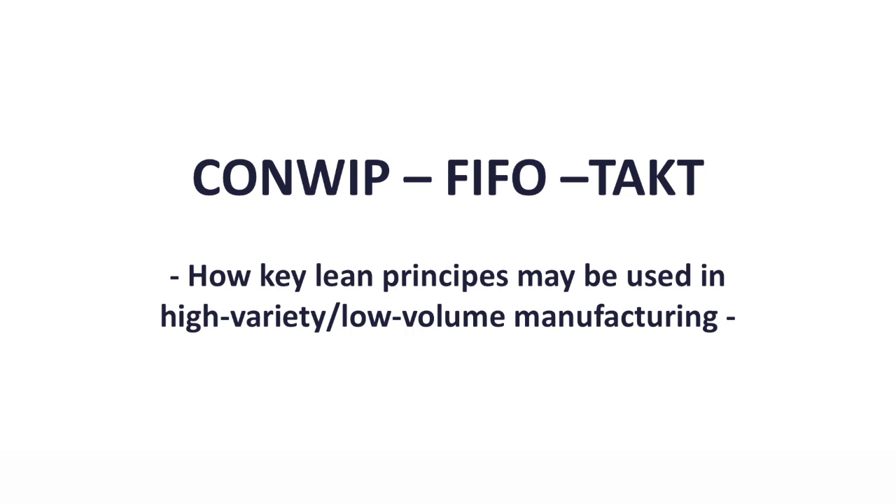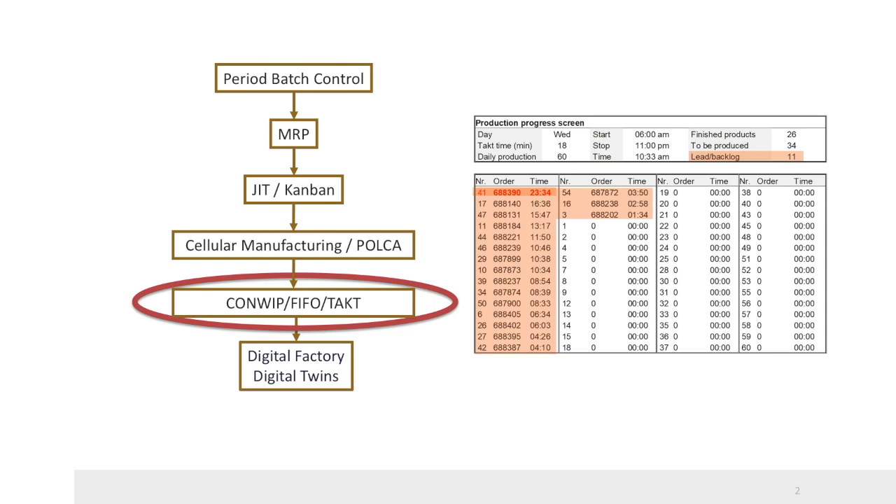Welcome to this EuroLeanPlus video lecture. Today we will explain how key lean production control principles can be used in a high-variety, low-volume manufacturing situation. The CONWIP FIFO TACT planning and control system was developed at the company Eaton Holek in the Netherlands. Janes Slomp, Joost Bokerst, and Remco Germs were involved in its development. They wrote two articles about it in the journals Production Planning and Control and Interfaces. The system is used in several companies; it is easy to implement and does not require a lot of data.